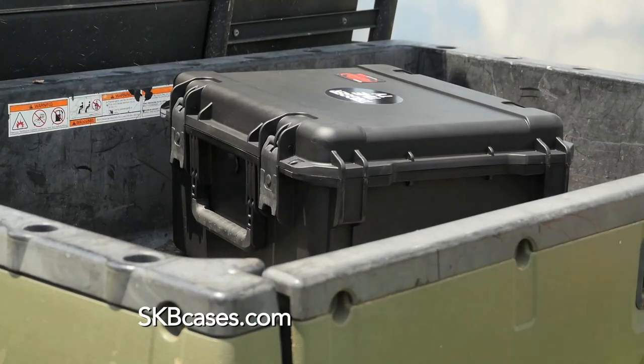For more information, stay tuned to Trigger Time TV or go to SKB's website. I'm Justin Lewis — thanks for joining us at the Gear Locker.